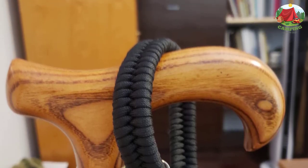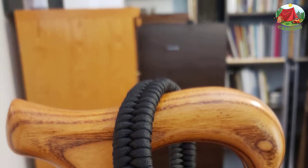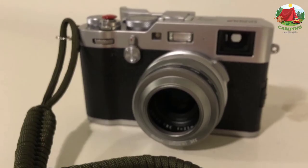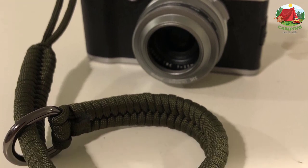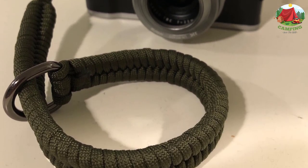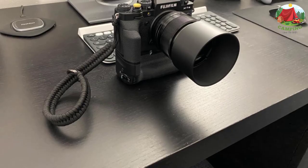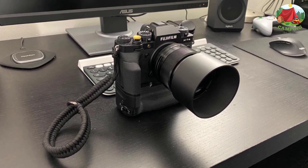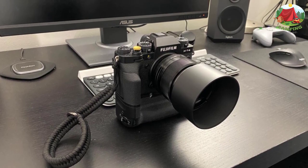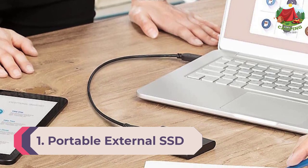The Changni camera hand strap brings better security to your photographic life, allowing you to enjoy and record every moment without worry. Features include a high-quality parachute rope weaving process, widened wristband design, wider compatibility, anti-friction and anti-slip design. Every little detail is designed to provide photography enthusiasts with meticulous consideration and an unparalleled feel.